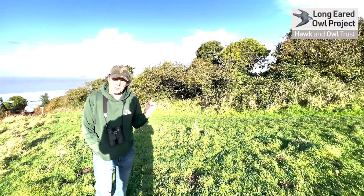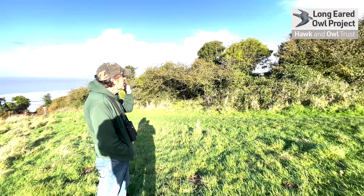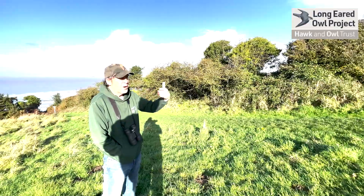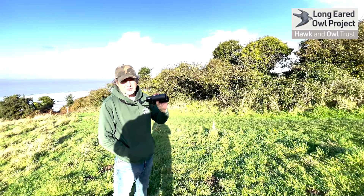Now this is a project that we think you can all join in with, and it's a project that's going on right through the United Kingdom. So what we want from you is to do your normal walk in your area with your dog, or whatever you do when you're walking. Perhaps take a pair of binoculars with you if you can.